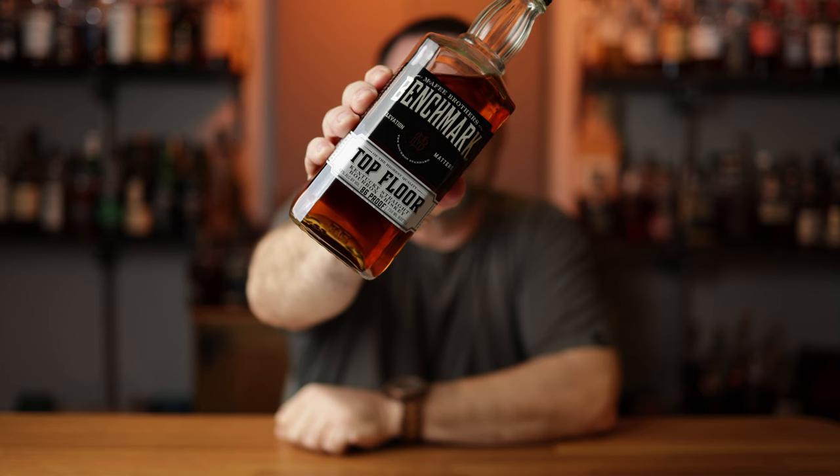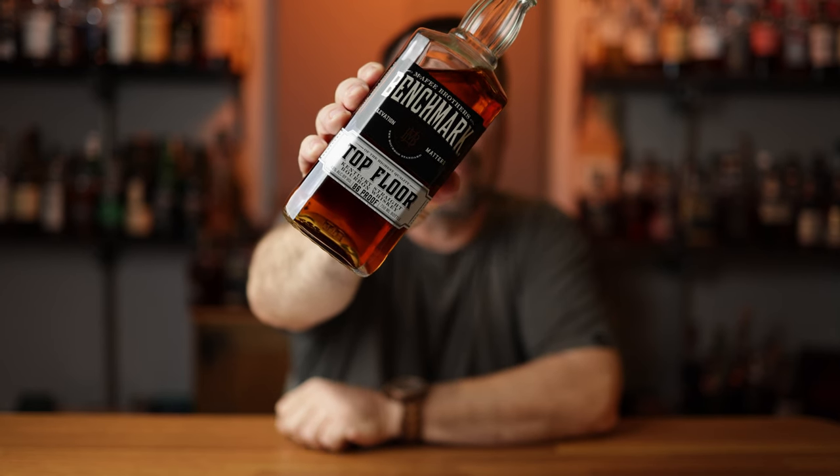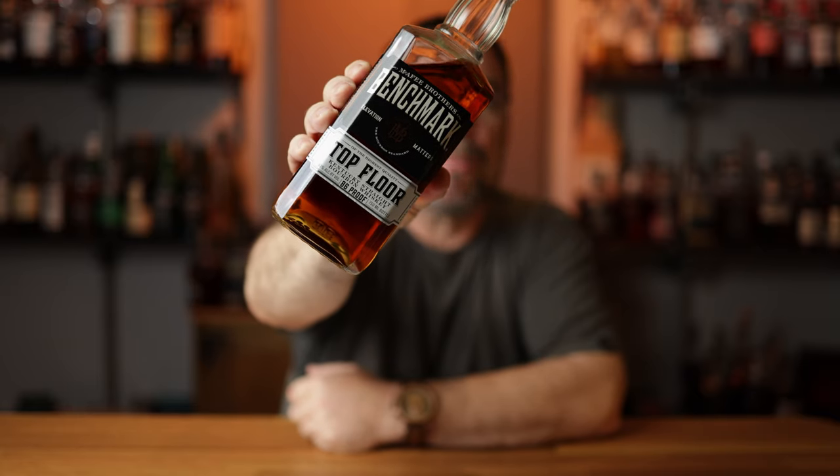My first bottle is Benchmark Top Floor, coming in at 86 proof, 43% ABV. This is a Buffalo Trace product owned by Sazerac, with Mashbill number one, coming in at $14.99 in Arizona. Why am I choosing this one as a beginner bourbon? The bourbon community is all about community, discussion, talking, and dissecting what's in the glass. This one is going to spark conversation about Buffalo Trace distillery and Mashbill one — the recipe that goes into making the bourbon. And on top of all that, this is a very good value whiskey for the money.